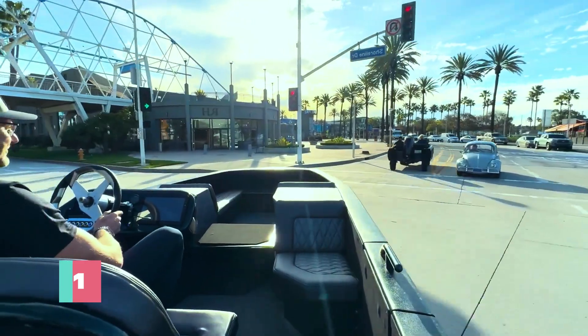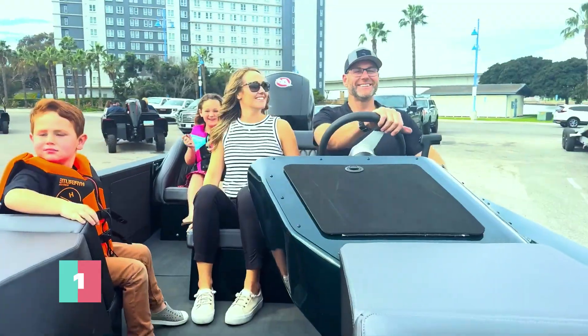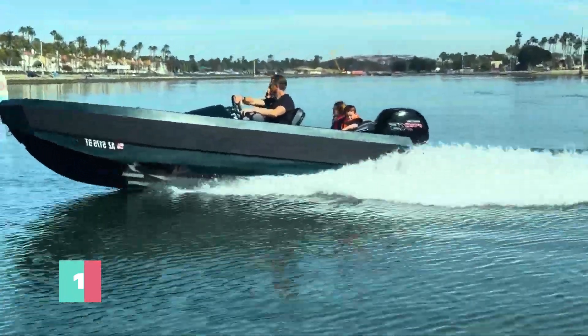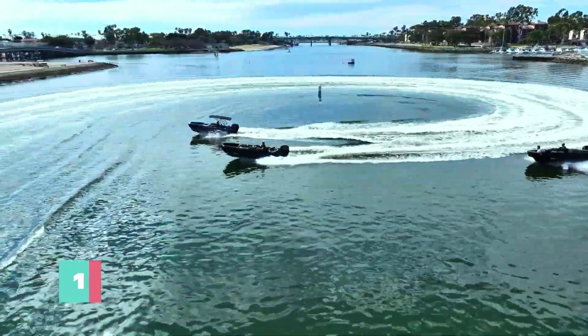Whether you're cruising the streets or skimming the waves, this versatile vehicle has you covered. Crafted with a high-tech aluminum unibody and boasting a range topping 100 miles, there's no limit to where your journeys can take you.